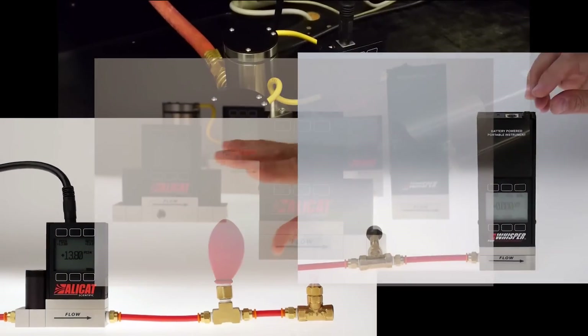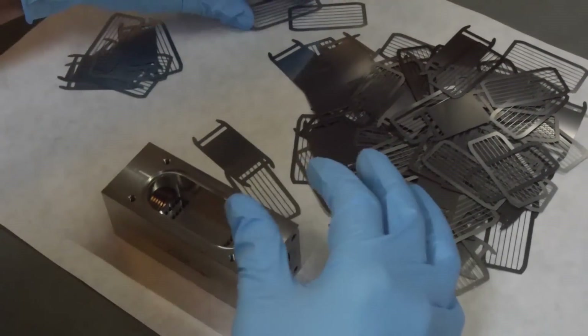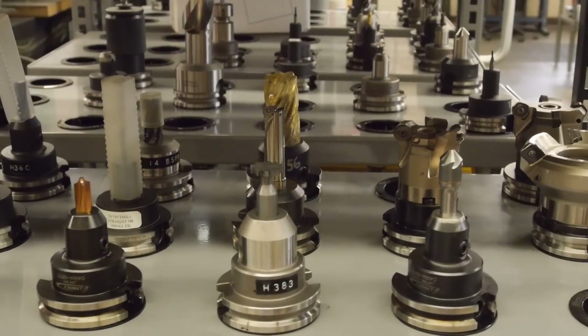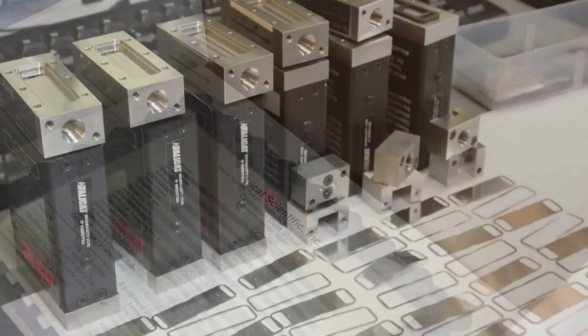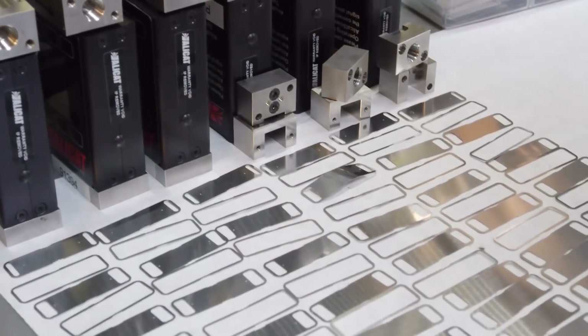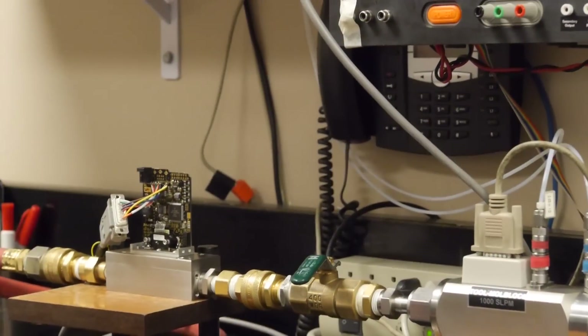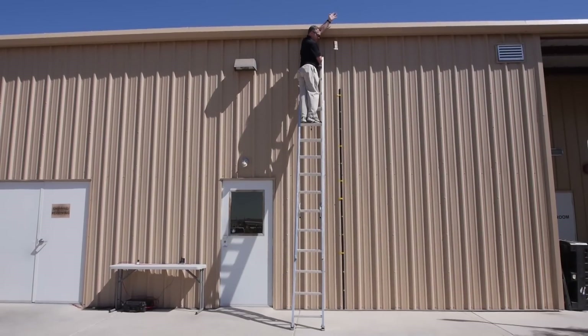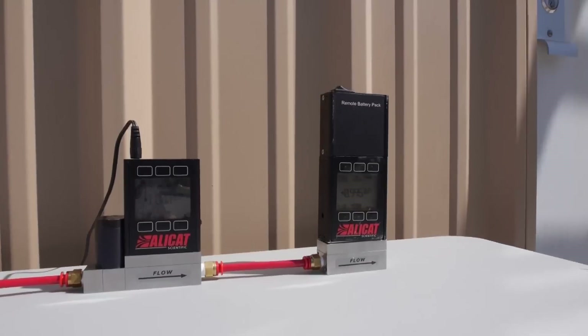These flagship products, in conjunction with our standard industrial and laboratory models, are made possible by dedicated people whose job is to help you be fast. On-site machining and locally sourced components enable us to deliver highly customized instruments just days after receiving an order. Every mass flow and pressure instrument is inspected by hand and calibrated with NIST traceable standards, ensuring you receive them fully ready to use. Our limited lifetime warranty and industry-leading recalibration times guarantee you always have the instruments you need, in hand.